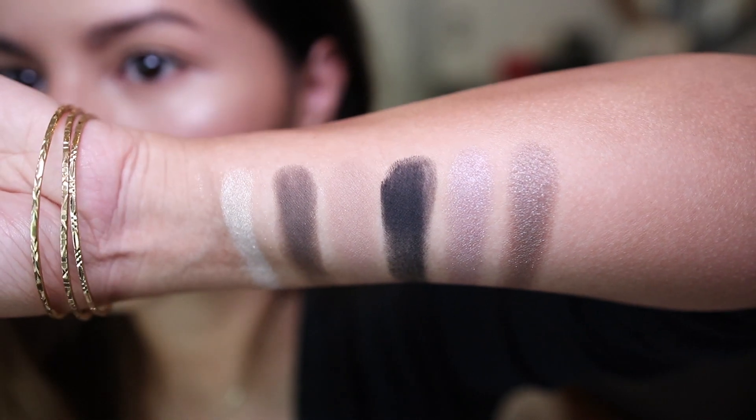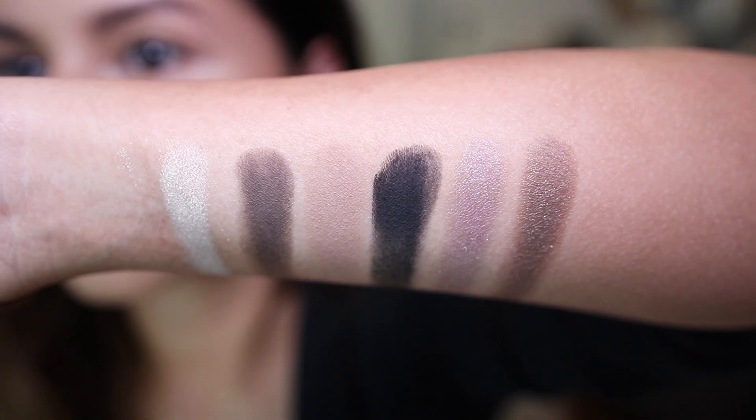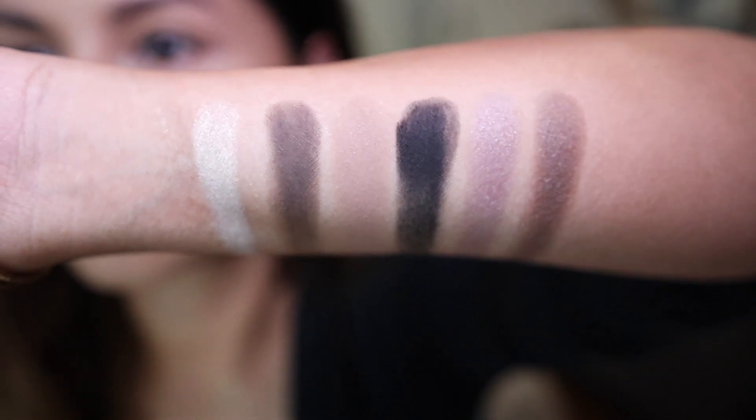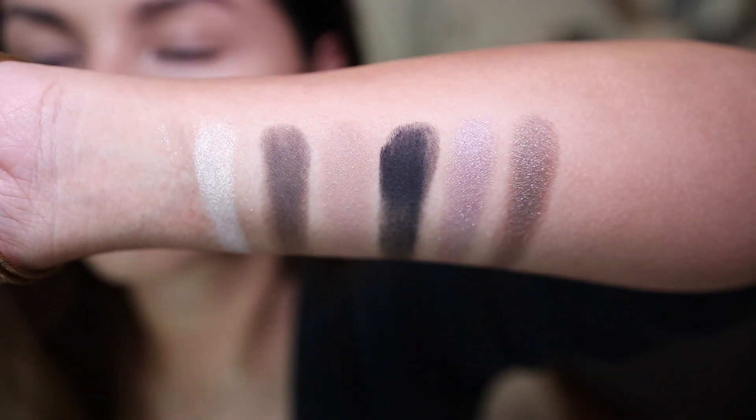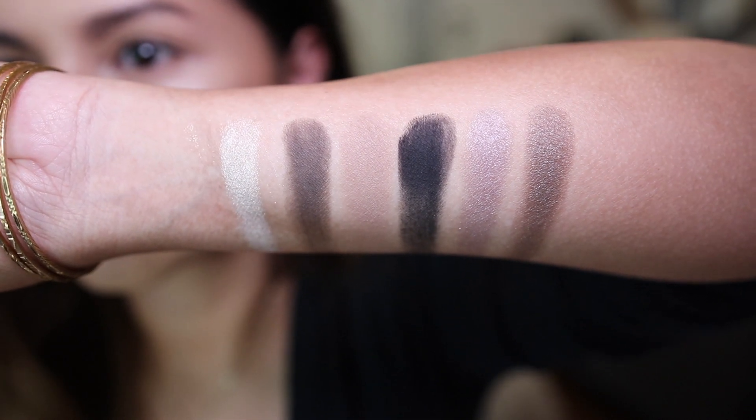Some of the matte shades skipped a little bit, but that's because I'm lightly swirling my finger. I'm a very soft user and careful when swatching eyeshadows. I also have long nails and I don't want to dig into the pans — I've done that to so many palettes before.